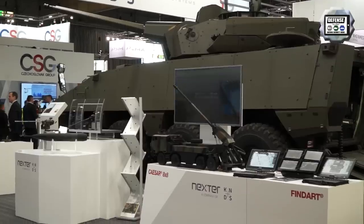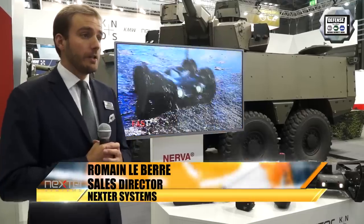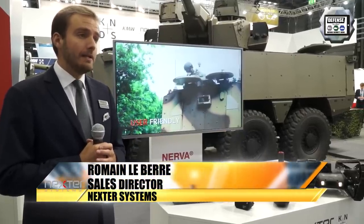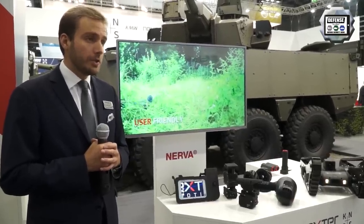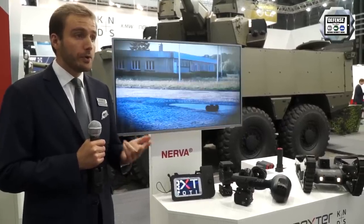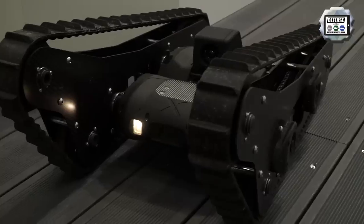Good afternoon, my name is Romain Lebert, I'm the Sales Director of NEXTER Robotics. This subsidiary has been created in 2013 and is completely dedicated to robotic solutions. We are specialized to develop, design, produce, and also manage the after-sales service of all the robotic systems.